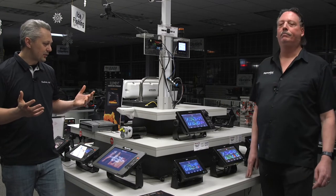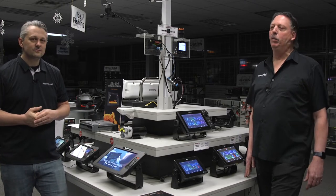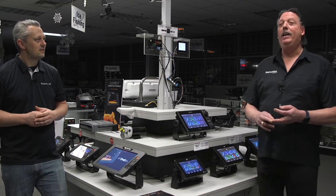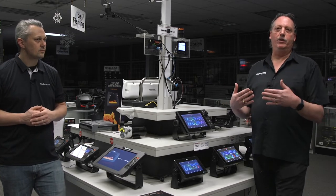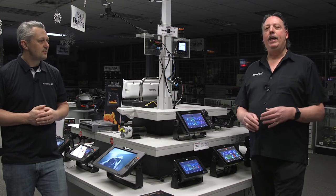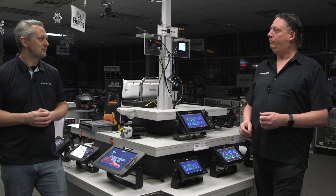So you guys have a pretty robust line going into 2021. There's not a lot of changes, but there is one change with the new Axiom Plus. So why don't you tell us a little bit about the Axiom Plus and maybe the differences between the Axiom units? The Axiom Plus is the updated version of the Axiom. We increased the screen brightness and quality — it's actually an IPS screen, an in-plane switching display. Very high, bright, great contrast.